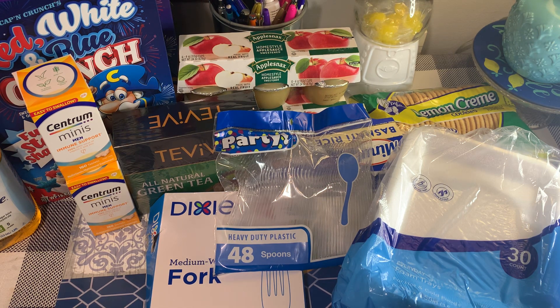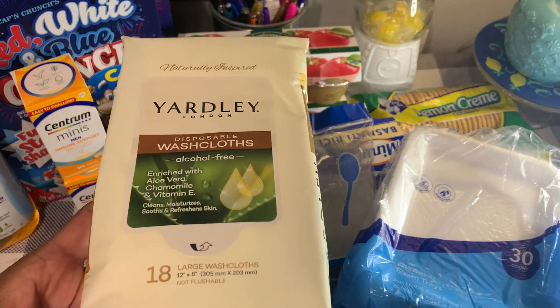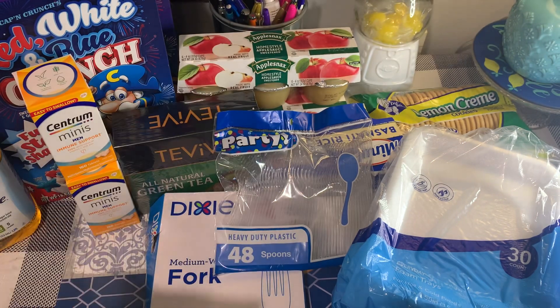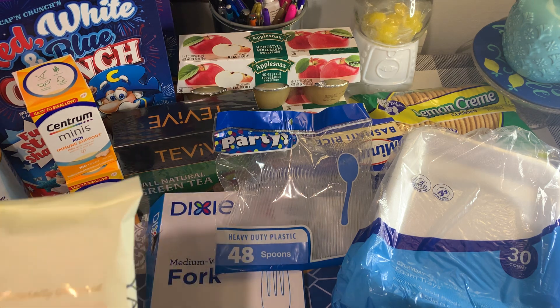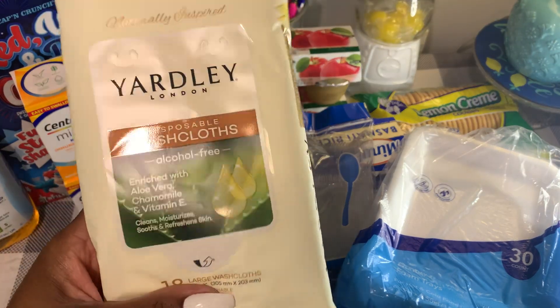I picked up these naturally inspired Yardley London disposable washcloths. It says 18 large washcloths, 12 inches by 8 inches, enriched with aloe vera, chamomile, and vitamin E. They're alcohol-free — cleans, moisturizes, soothes, and refreshes skin. I grabbed those; they feel really moist.